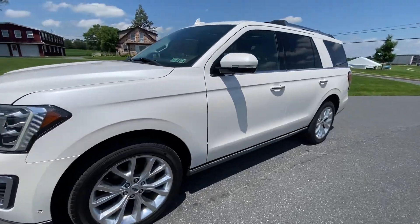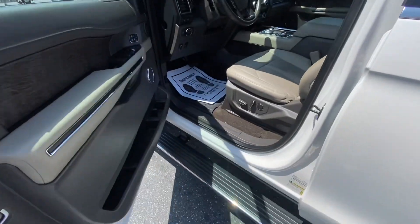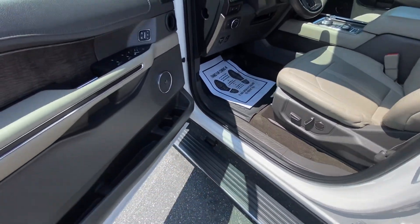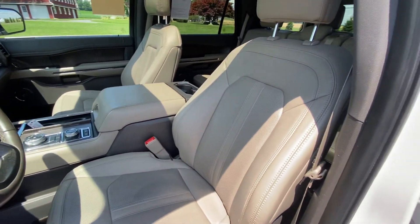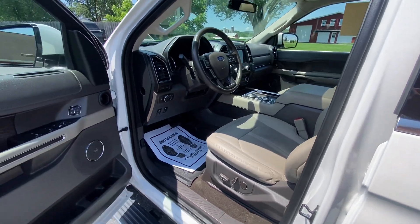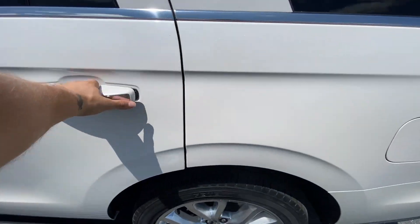I'm gonna show you the inside now. The step comes out like that as you step in. Heated and cooled leather seats — I'll show you the back.